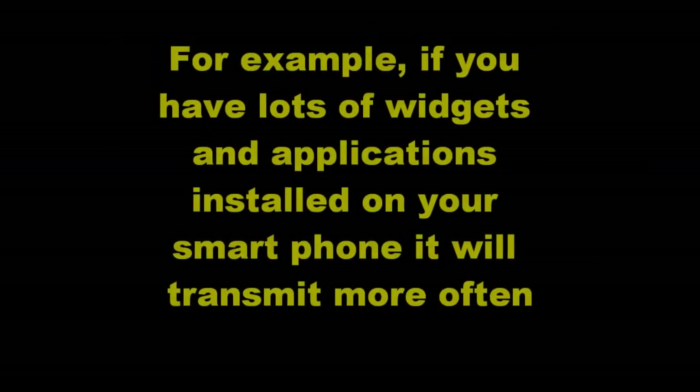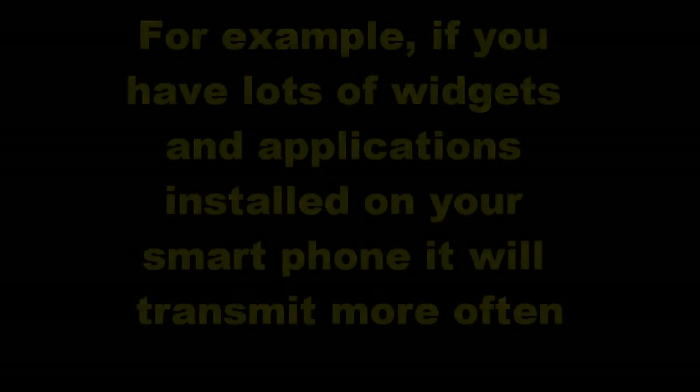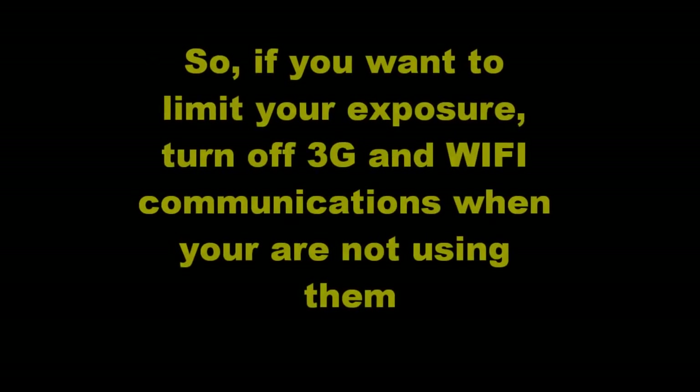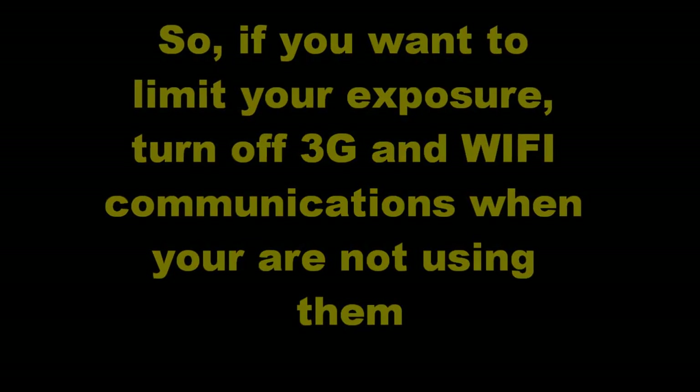For example, if you have lots of widgets and applications installed on your smartphone, it will transmit more often. So if you want to limit your exposure, turn off 3G and Wi-Fi communication when you are not using them.